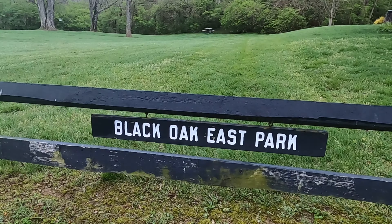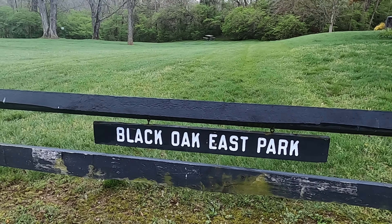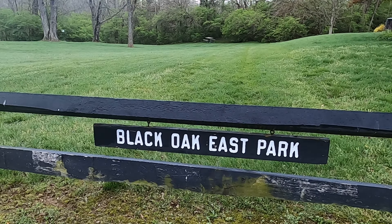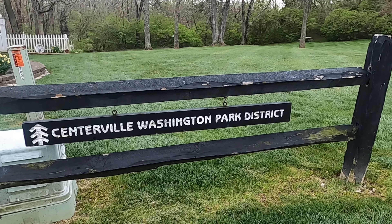Hello and welcome back, everyone. Today I'm on location here at Black Oak East Park. It's a small little nature park, about 25 acres total, situated in the middle of this neighborhood. There's actually no on-site parking and you have to park in the street.